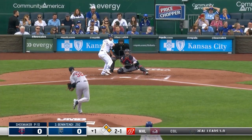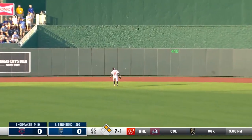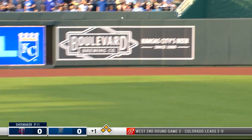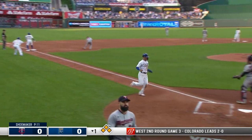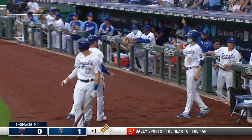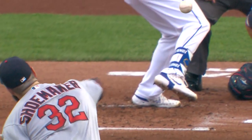Now it's Andrew Benintendi. Center field. Celestino broke in, now going back, and that ball's off the top of the wall. Merrifield will score. They're going to hold Santana at third. The Royals take a 1-0 lead, and Benintendi missed a home run by about 2 feet. Sixth double — it was a power double.